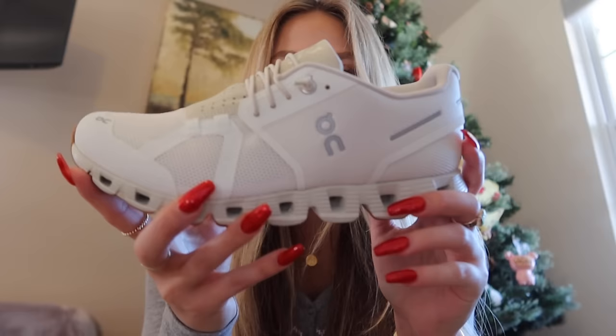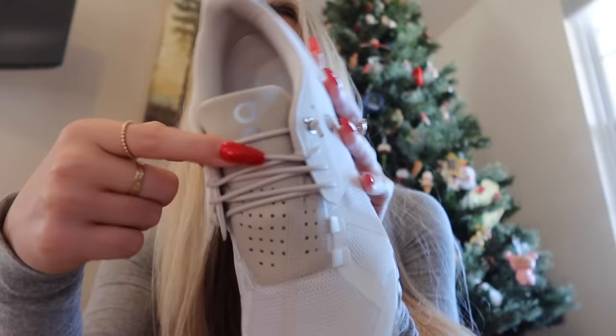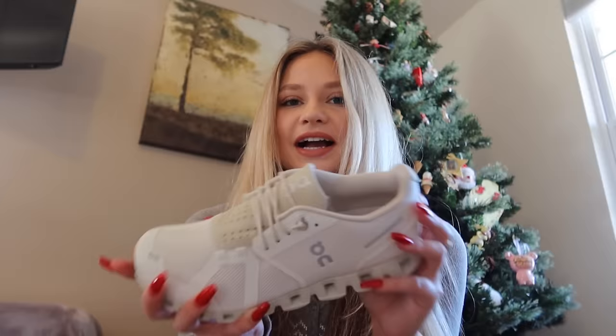Next I want to move on to shoes. I got a couple of pairs this year and I'm very grateful for them. First I got these On Clouds — they're really popular in Alabama and I didn't know about them until I got there, so of course I asked for a pair. They're just running shoes but really cute and so far really comfortable. I got the white ones with tan on the bottom.